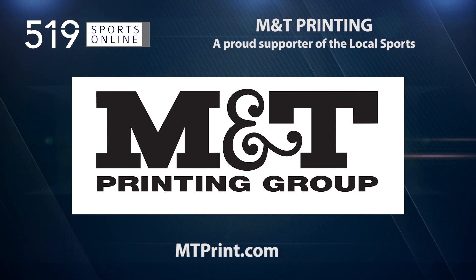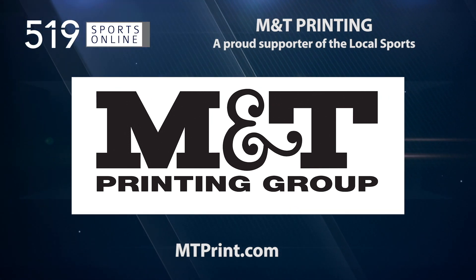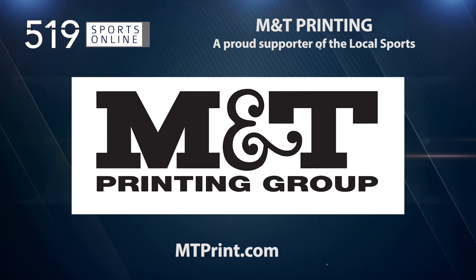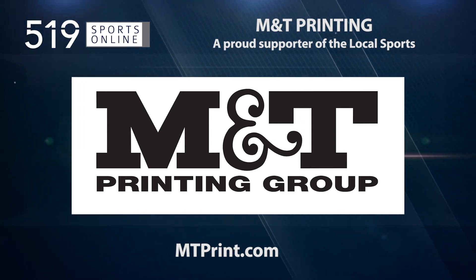Back to the highlights in a moment. First, a reminder — this video is presented by M&T Printing, a proud supporter of local sports. For a wide range of printed products, check out mtprint.com.